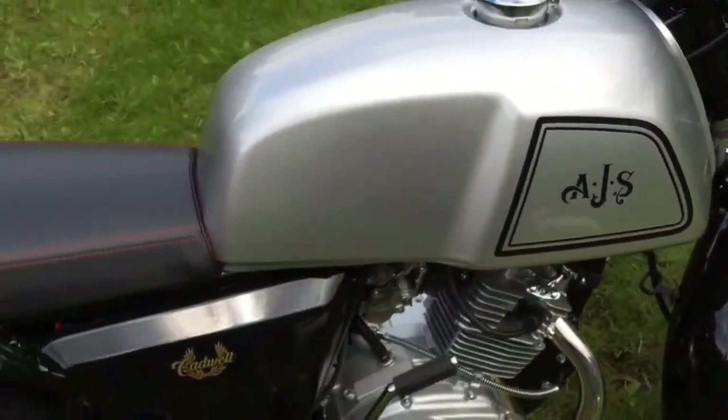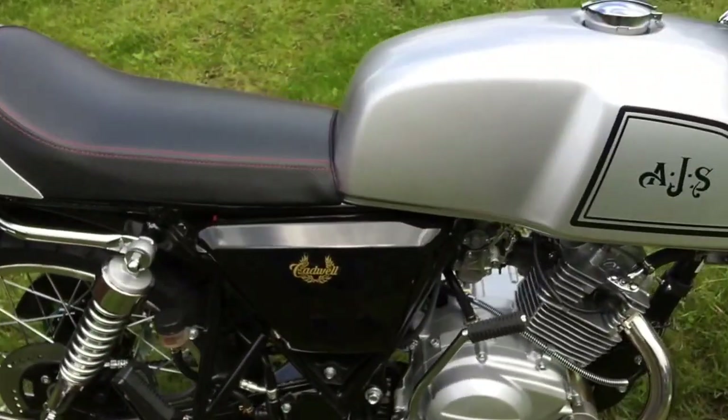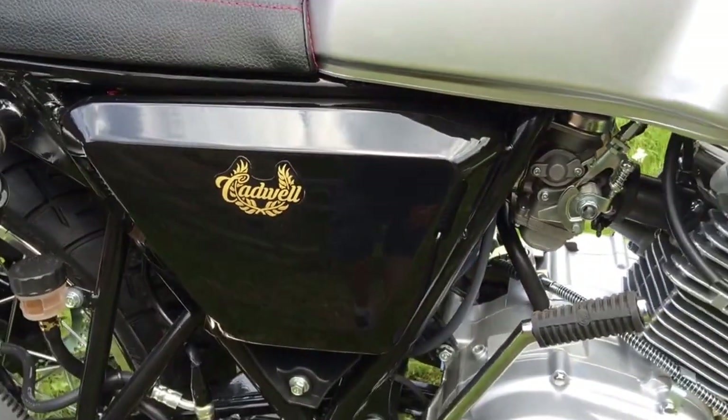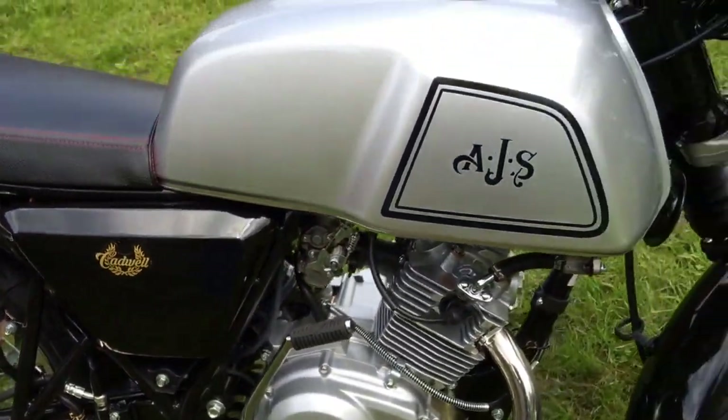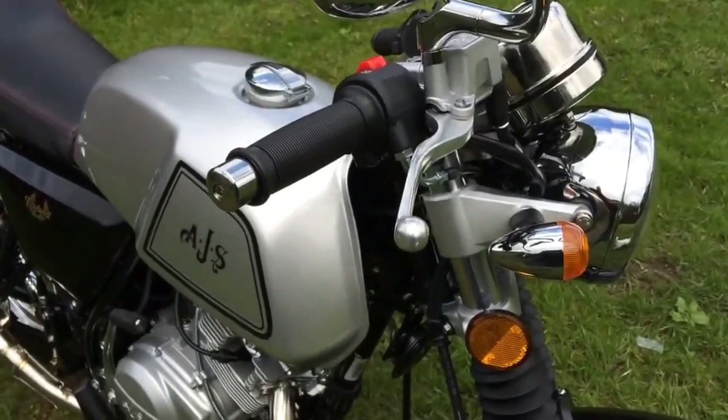Hi there, this is Steve from Pudge AGS. I've just built this AGS CAD wall — it just got delivered today, just put it together, and I want to do a video because the quality is just unbelievable.